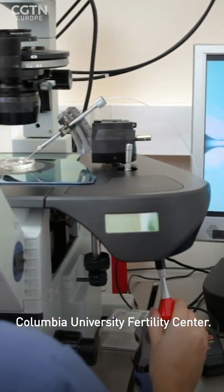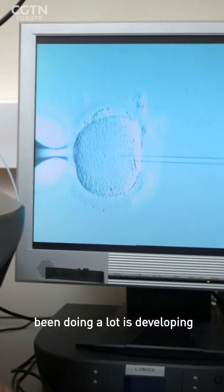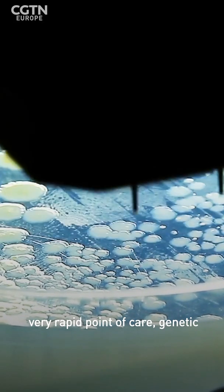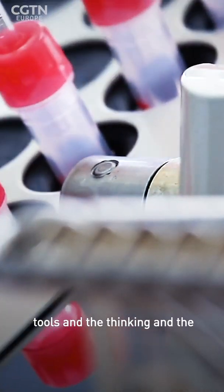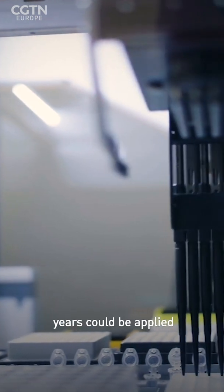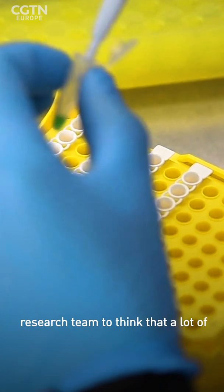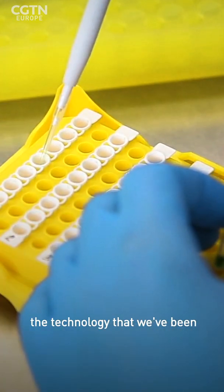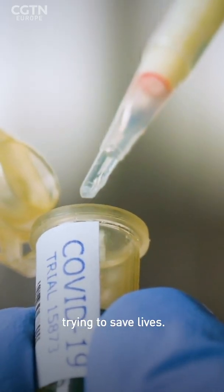The technology really comes from the Columbia University Fertility Center. One of the things we've been doing a lot is developing very rapid point-of-care genetic testing. We realized that many of the tools, thinking, and insights gained over the years could be applied to this challenge. It's amazing for the whole research team to think that technology we've been working on to help bring life into the world is now being applied to trying to save lives.